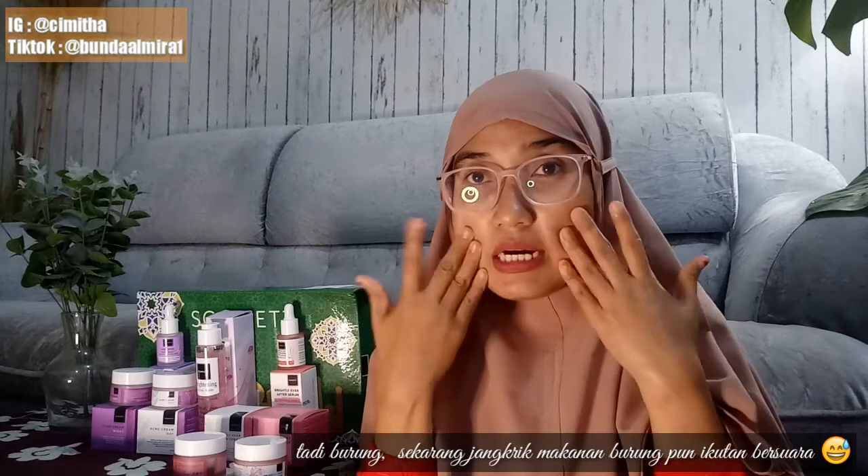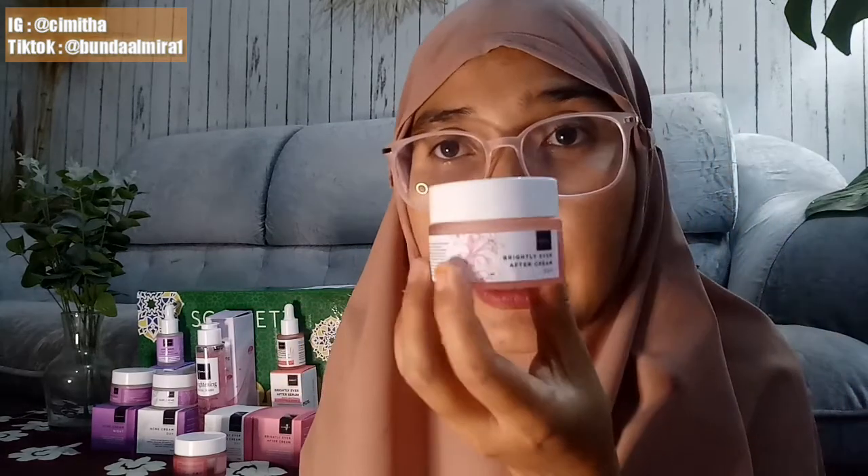Acne night cream teksturnya lebih kayak lotion, hampir seperti lotion Scarlet, tidak lengket dan cepat meresap. Wanginya juga alami dari kandungannya, ada wangi mentol-mentolnya, mungkin untuk meredakan peradangan di wajah. Selanjutnya aku mau tunjukkan tekstur dari day cream varian brightening.